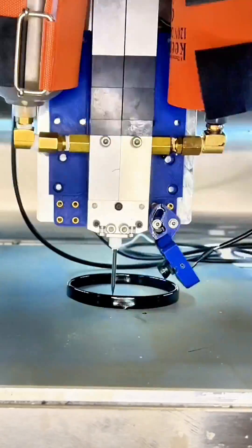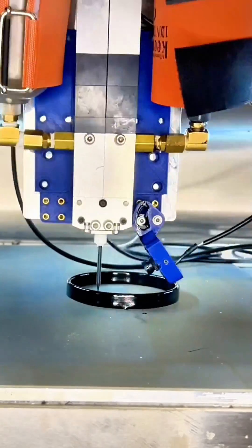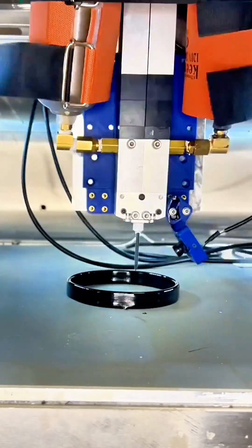This took about 14 minutes to print. Two chemicals are combining as it leaves the printer, causing the material to form. Make sure to give us a follow!